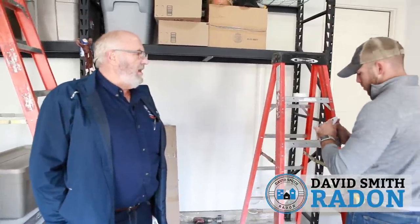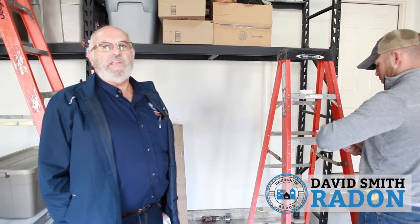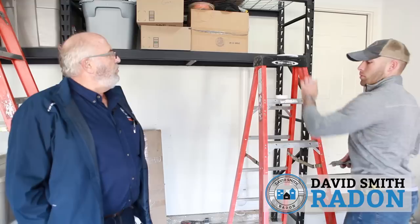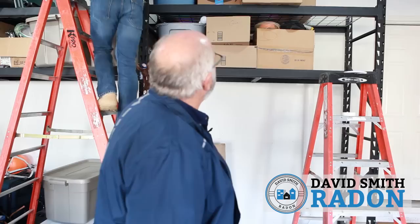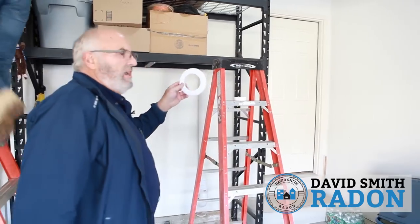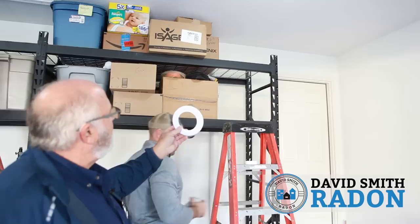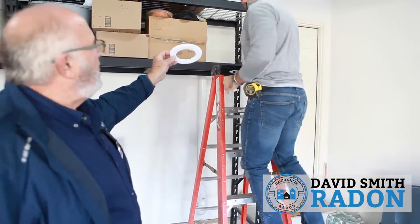We talked a little bit about the cosmetic trim ring. It's something we carry on our shelves — very inexpensive. A lot of customers buy these things. We like to use them on the ceiling when we go through a garage — it just trims it out a little bit nicer. And if there's any chance at all that there's going to be any discoloration over the years around that pipe, this gives you another inch of coverage.